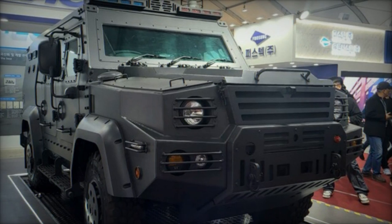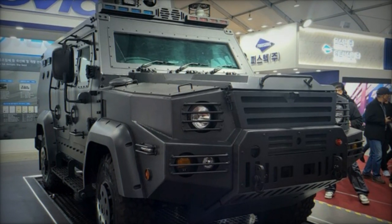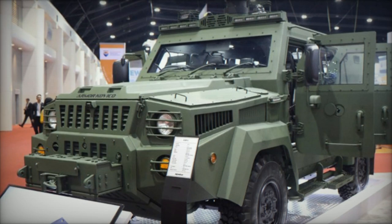The introduction of these specialized variants underscores Armor Kaviko's commitment to enhancing the capabilities of the KMPV platform, catering to a diverse range of operational needs and scenarios on the modern battlefield.